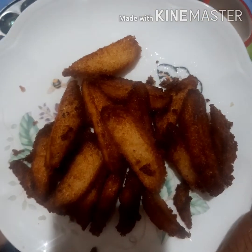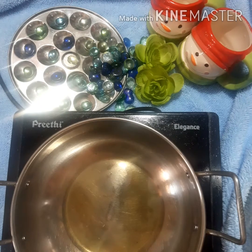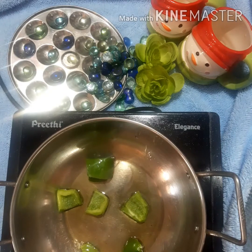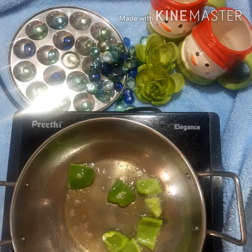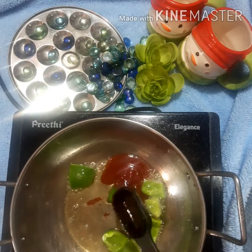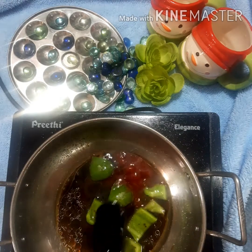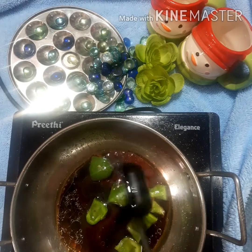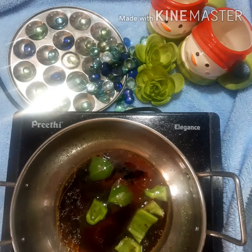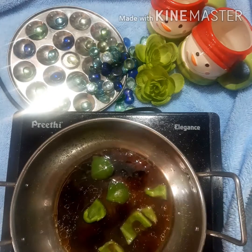I recommend it to be a soy. Now add a capsicum. I will show you a lighter. If you use cubes, you will be fast. Add 1 tbsp tomato sauce, add 2 tbsp soya sauce. Add a little bit of salt.